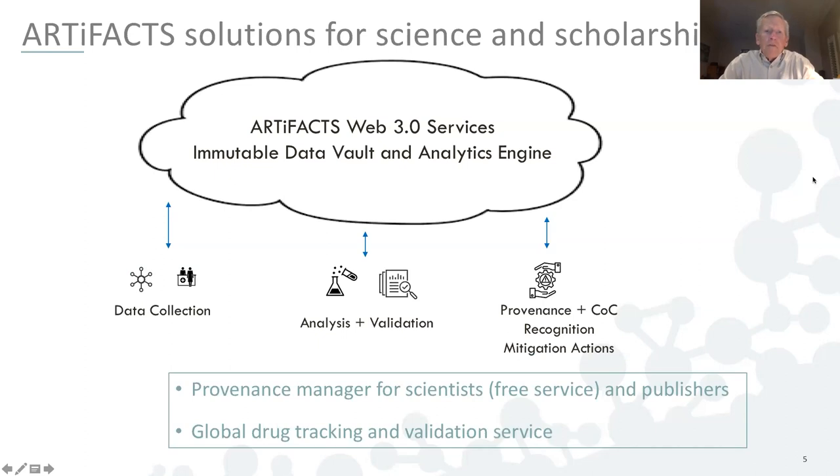Briefly, the Artifacts solution for science and scholarship is comprised of Web3 services whose principal components include an immutable data vault and analytics engine revealed through user interfaces. The generic process involves data collection, analysis, and validation, with payoffs including securing provenance, chain of custody, citation recognition for reporting negative or confirmatory results, as well as mitigation actions. We provide a provenance manager for scientists as a free service to gain basic experience with a blockchain-based application, as well as fee-based services for publishers.